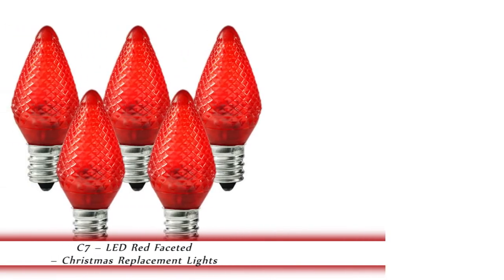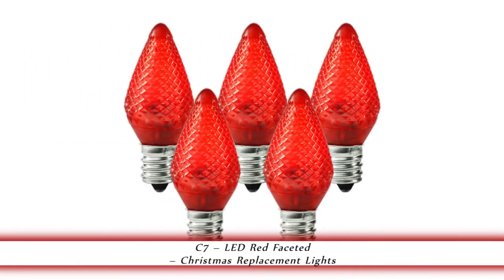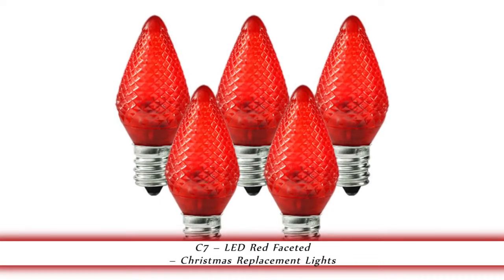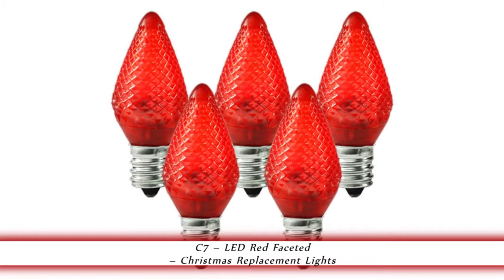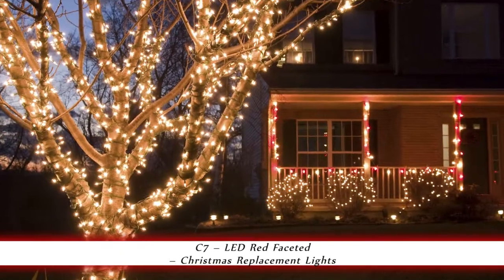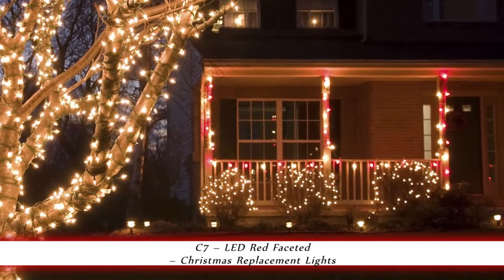1000Bulbs.com introduces the C7 LED Red Faceted Christmas Light Set. These candelabra-based red C7 LED replacement bulbs are for indoor or outdoor use. They operate at 1 watt per bulb and have a faceted finish.